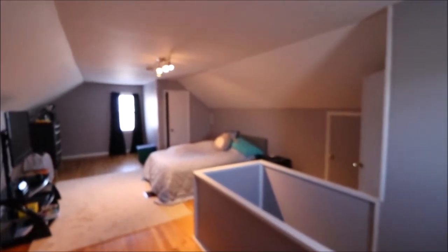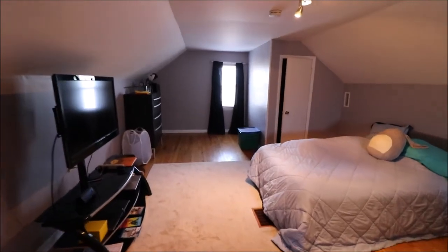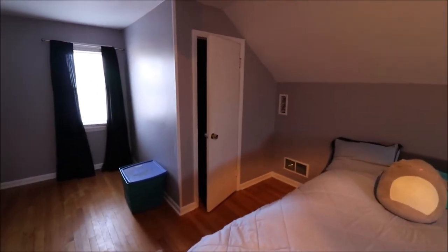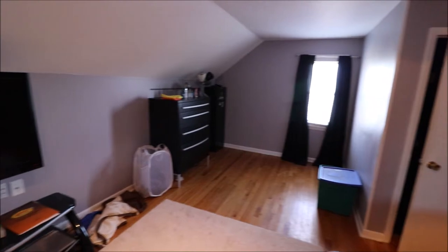Here we are upstairs at 904 East Patterson Road in Dayton. Definitely wanted you to see this. Lots of these Cape Cods do not have a usable upstairs — this is definitely usable. Lots of space up here. We've got actually two walk-in closets. Just oodles and oodles of room up here. Fantastic space.